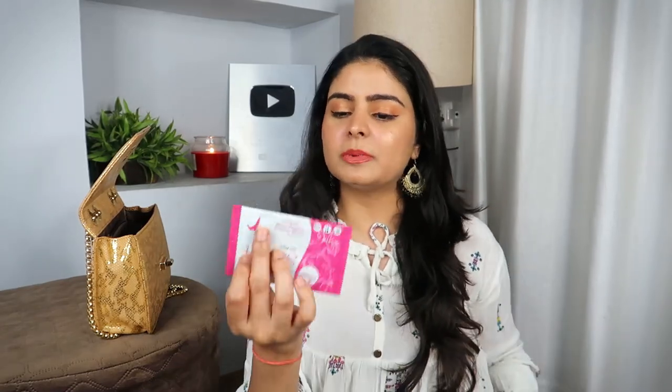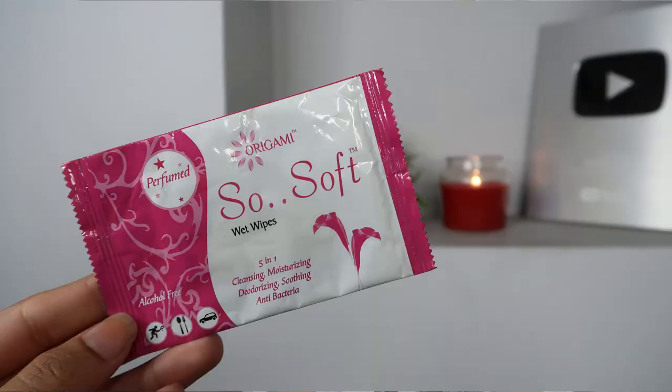I want to give you some knowledge — you have to keep extra spare things in your bags so at the last moment you don't have to think about what to put in. So the number one thing is these Origami So Soft Wet Wipes. These are single wet wipes. You can take a whole pack and put one wet wipe in your bag.